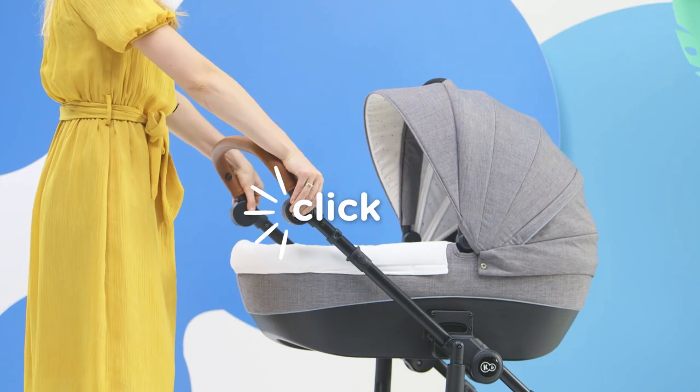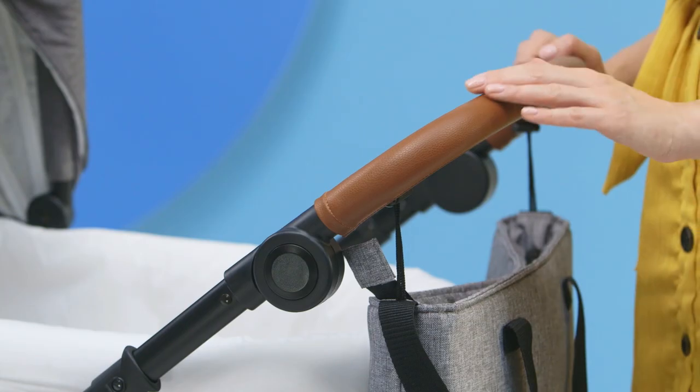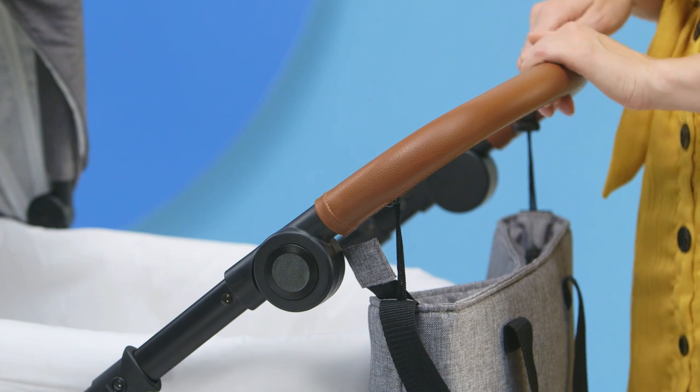Thanks to the adjustment of the handle, I can set it at just the right height. And the walk will be even more enjoyable thanks to the pleasant-to-touch eco leather.